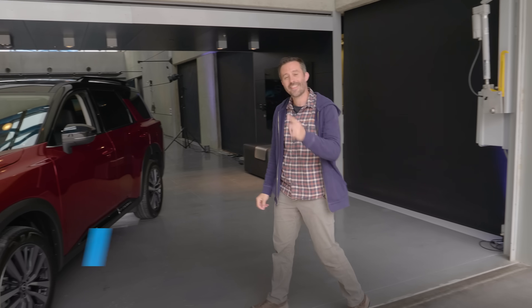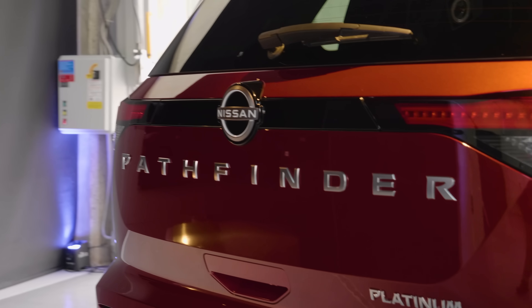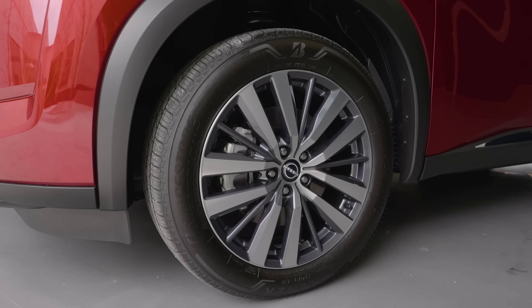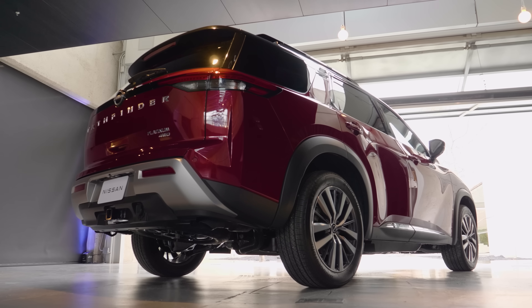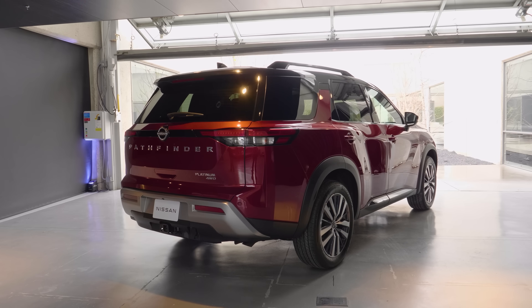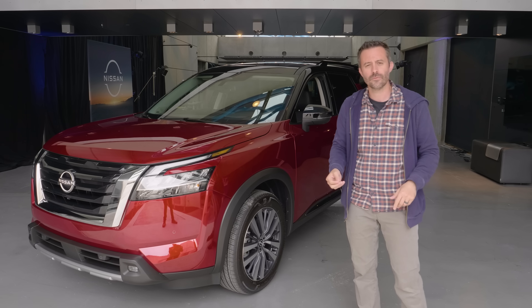Hey, Carlos Lago with Edmunds here, and that is the 2022 Nissan Pathfinder. The Pathfinder is a midsize three-row SUV that's always been a favorite due to its value and the strong tow capability previous generations have offered. This one's been updated quite extensively with a new exterior, new interior, and new things underneath that we'll explore in this video.